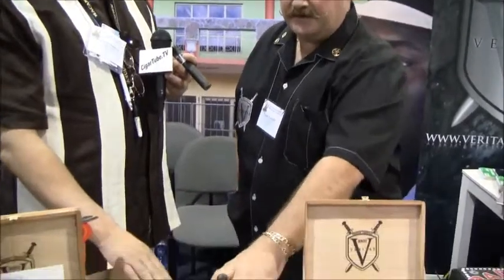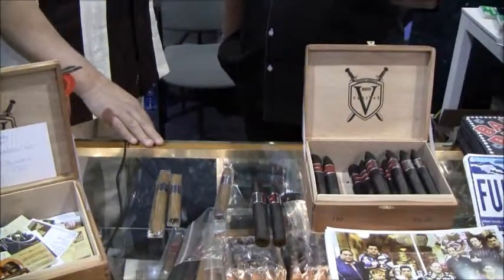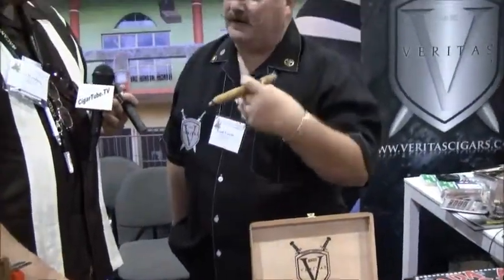Tell us what the smoker will experience with this. This is more mild, medium, and then full body. There's a little bit of spice in this — that Jalapa wrapper, all Nicaraguan binder and filler. The mild will give you a nice, smooth, long smoke. The Jalapa, the medium blend, will give you a little bit of spice — it's got some kick to it. And of course the Maduro — I'm not responsible for you falling down, so if you want to call me to come pick you up, I'll charge you.